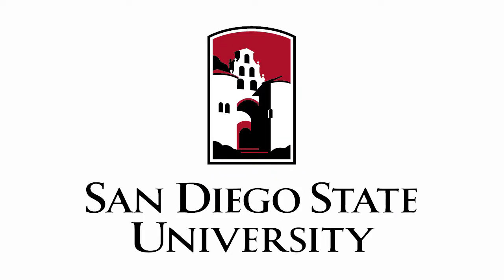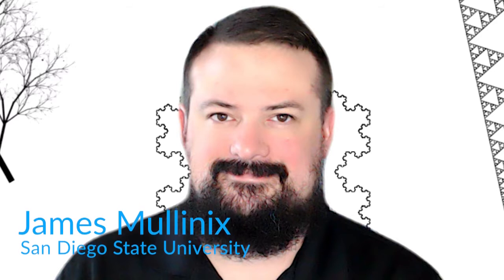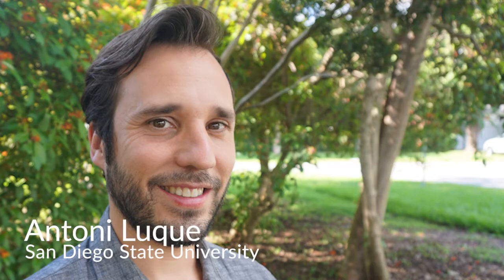I started this collaboration at San Diego State University, which involved other institutions like Cremavi and Curacao. James Mullenix, who's a PhD candidate at SDSU, and myself led the project along with SDSU professors Dr. Forrest Rower and Dr. Antoni Luque.